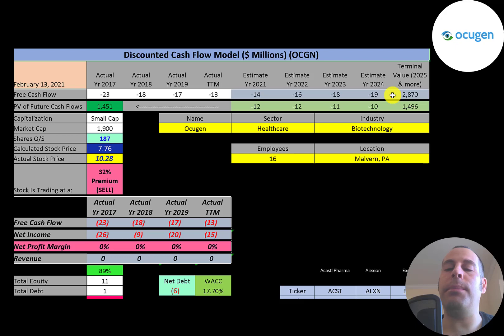Analysts do expect the company to generate positive free cash flow at some point if everything goes right. Of course, this may never happen and they may never generate positive free cash flow and could go out of business. Alternatively, the COVID vaccine and other medicines could be really successful and they could have tons of free cash flow and become a massive business. But no one has a crystal ball — we just need to use the information we have to try to figure out the future.